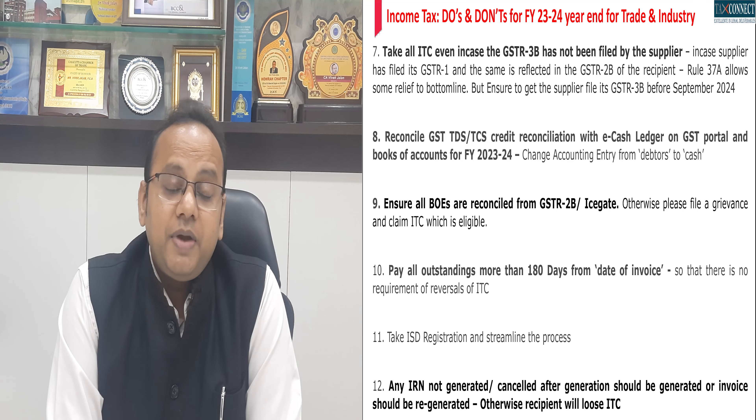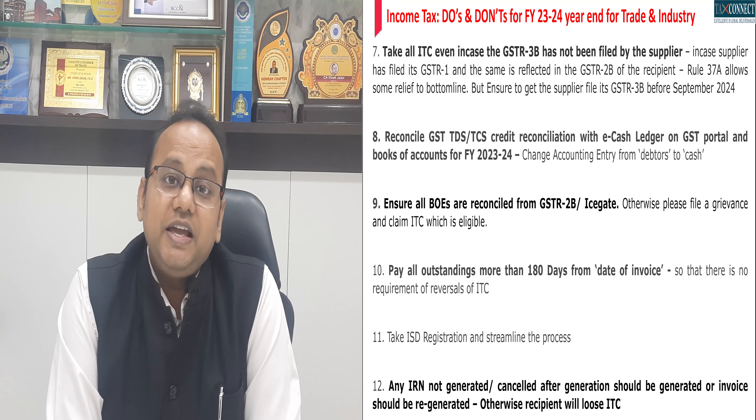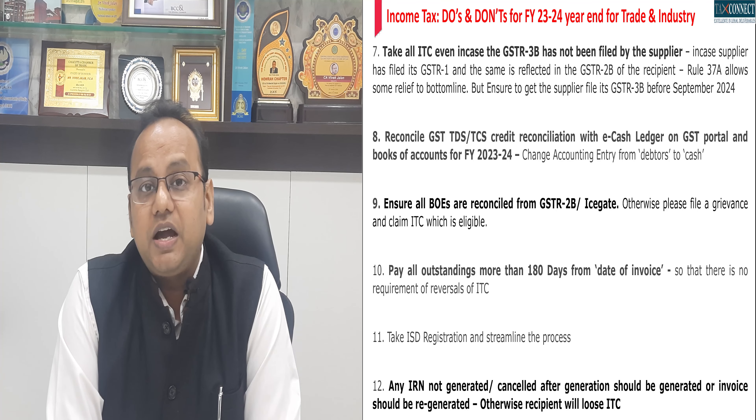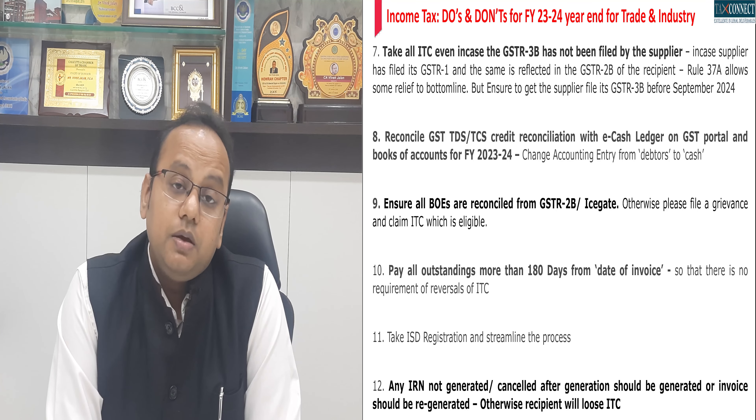Next, many times GST TDS and TCS appearing in your GST ledgers are not adequately accounted for in your books of accounts. Please ensure that reconciliation is done between TDS and TCS as per the GST portal and your books of accounts. This would ensure that from debtors, such balances are transferred to cash or liquid assets, which would positively impact your working capital ratio.